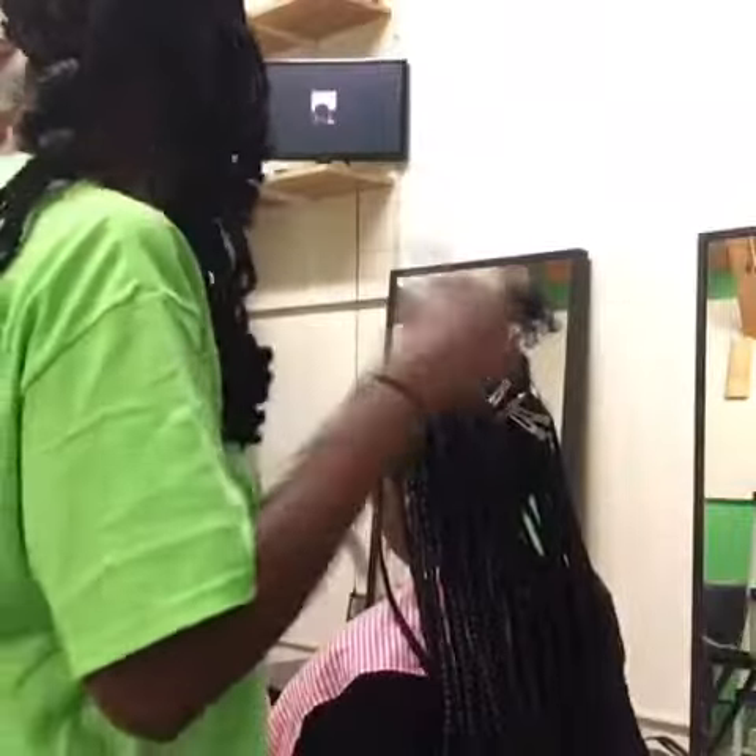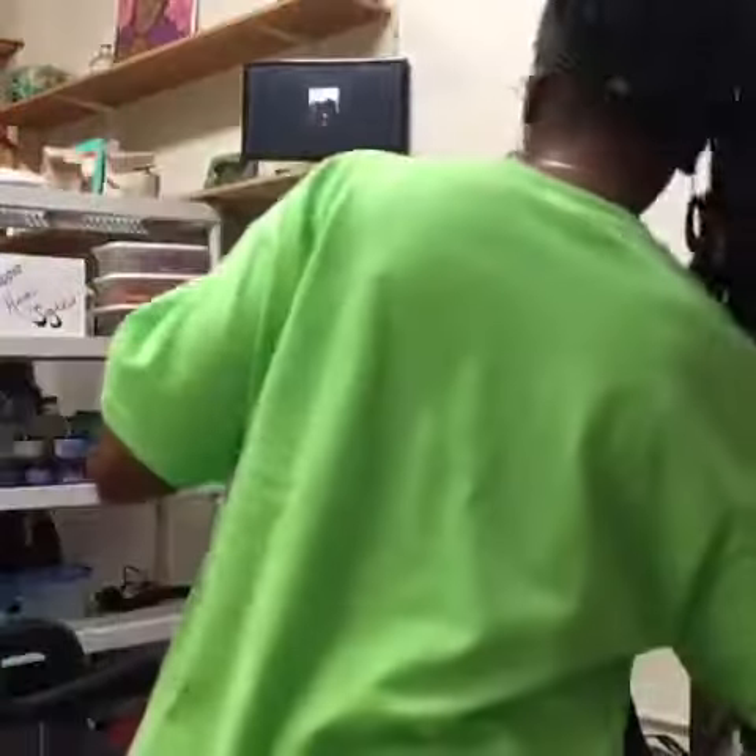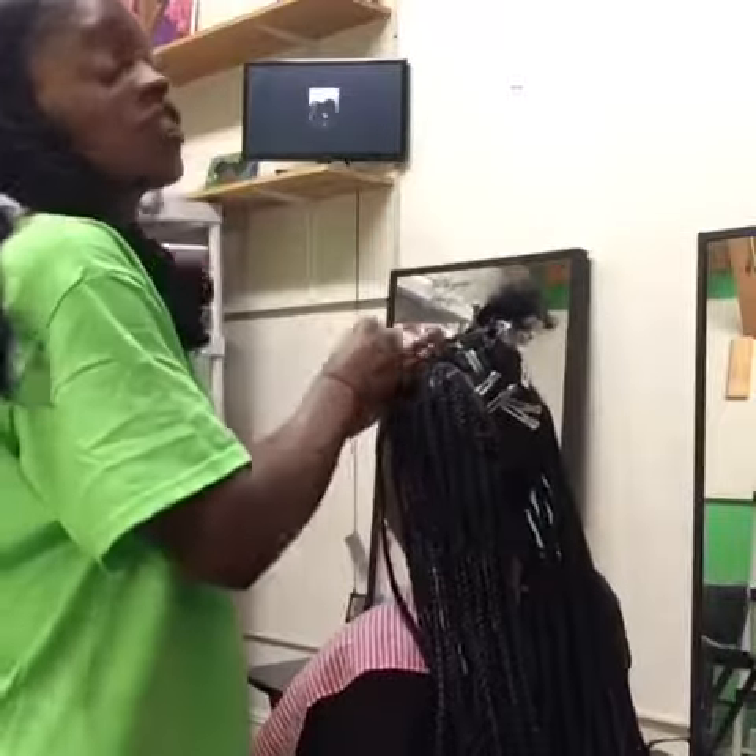To clarify — not her first box braids ever, but her first set of box braids with me. So we have a first!